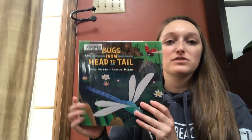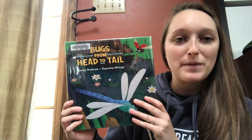Hi Tui! I just got back from the Andover Library and I got lots of books so I can read to you guys every day. There might be some special appearances by my dog or some members of my family. So today we're going to read this book called Bugs from Head to Tail.